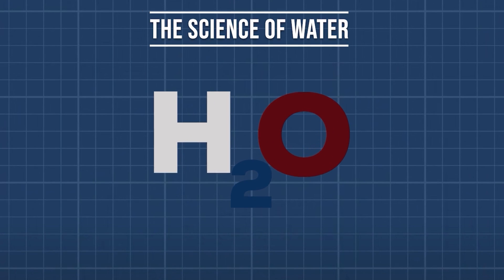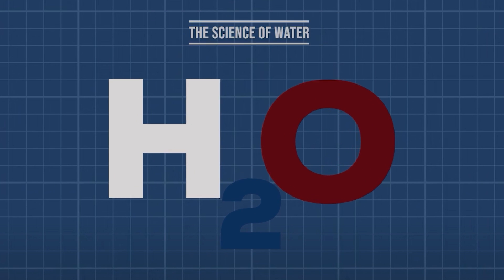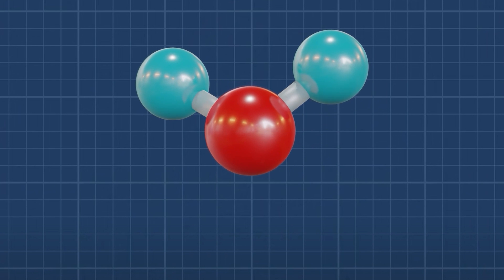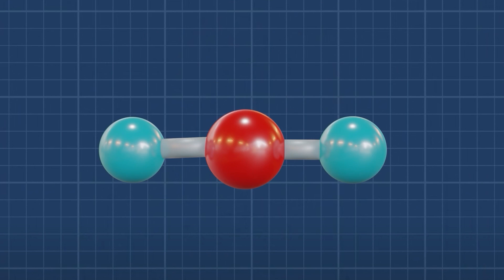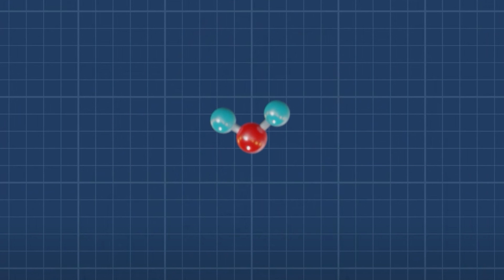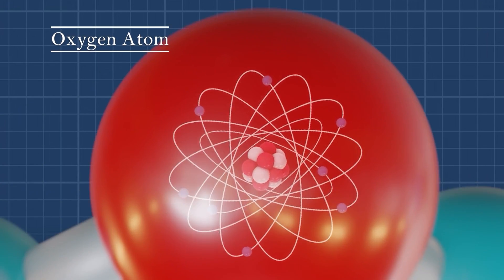H2O — the formula for water. This is one of the most famous chemical formulas. For every atom of oxygen, there are two hydrogen atoms. The atoms are not arranged in a straight line. Instead, they sit in a V shape. This is because oxygen has two points for bonding and two other hidden points all for itself. Greedy oxygen atoms.